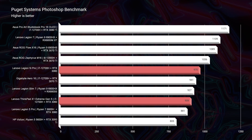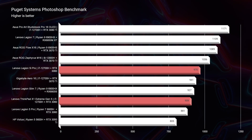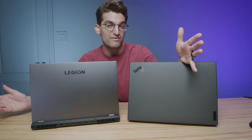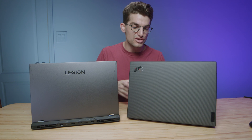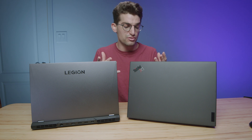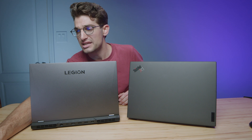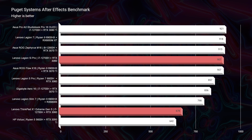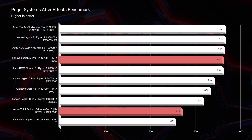In Photoshop, things pulled back a bit — the X1 Extreme scored a 909, compared to the 5i Pro's 970, roughly a 70-point advantage for the Legion. However, with the SD card reader and better screen, I'd honestly pick the X1 Extreme over the 5i Pro for photographers, graphic designers, and digital artists who need color accuracy. Moving into After Effects, the 5i Pro scored 907 versus the X1 Extreme's 678, so I'd lean you toward the 5i Pro for After Effects work.